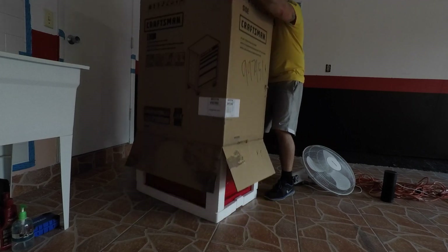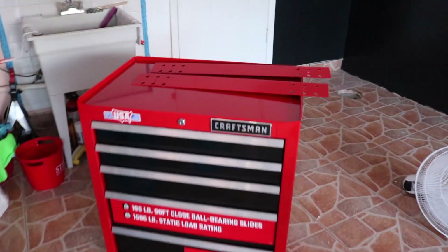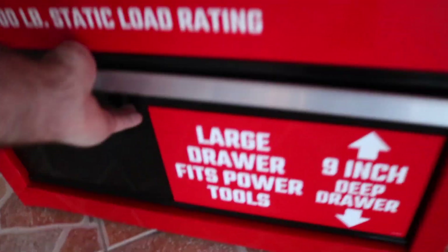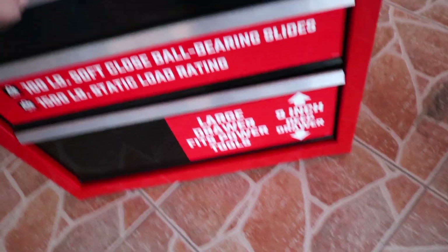I just got this Craftsman tool box — unboxing it right now. It came with these two pieces. It should have wheels somewhere, that's what it says on the box. Once you open it, it comes with these inserts and also a mat to put on top, which is nice. Nice size drawers — got a bunch of little drawers here. Should be a good little starter kit for now.